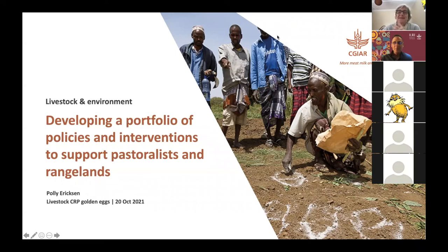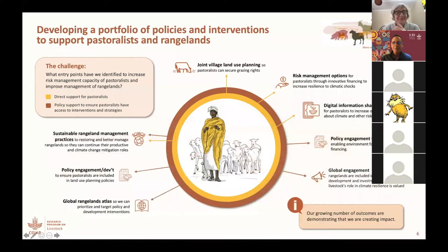So this is a very large golden egg, probably the size of an ostrich egg, and we've called it Developing a Portfolio of Policies and Interventions to Support Pastoralists and Rangelands. I'm presenting this on behalf of a number of researchers engaged in the Environment Flagship, some of whom are in the room with us today. But let's start with the challenge.